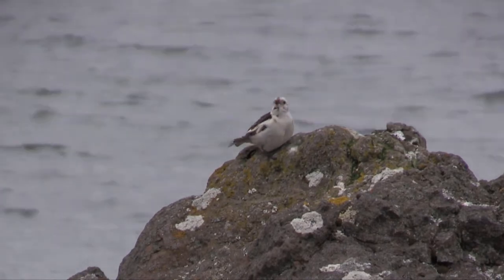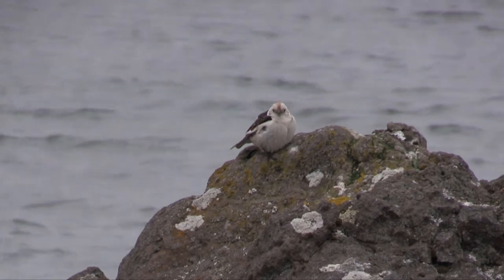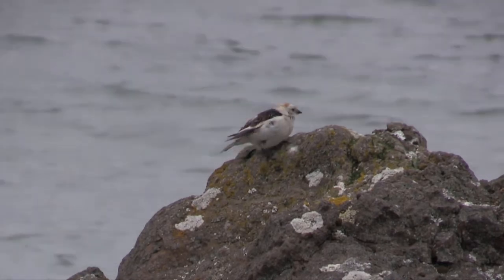Unlike most songbirds, snow buntings have feathered tarsae, which is a part of their leg, and is a sign that they are adapted for harsh environments.